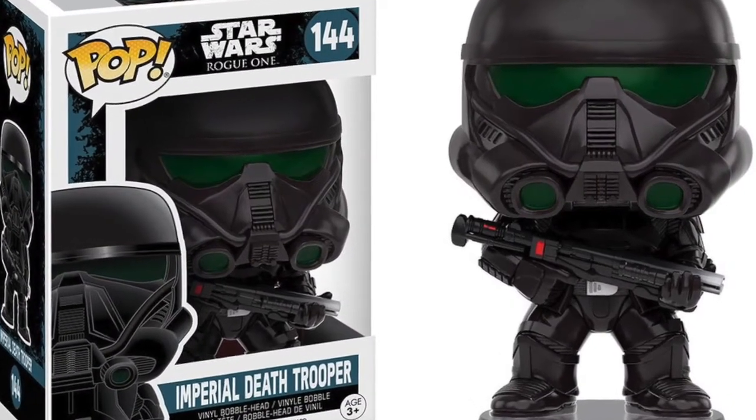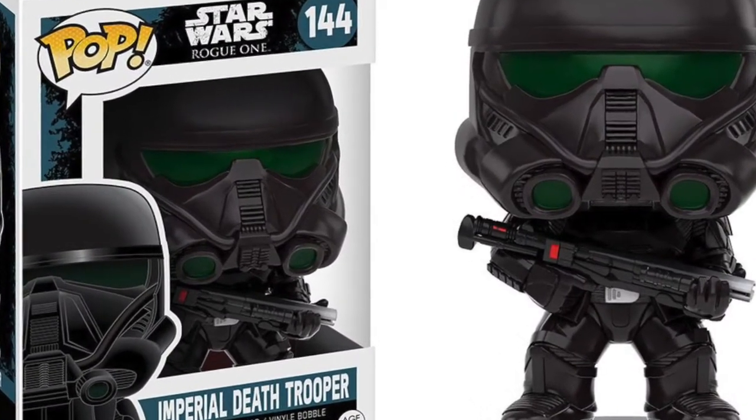We've got the Imperial Death Trooper from Star Wars Rogue One. I actually have this pop and it's a really cool pop, so make sure you get this one before it goes. These are the Imperial Death Troopers with Director Krennic from Star Wars Rogue One.